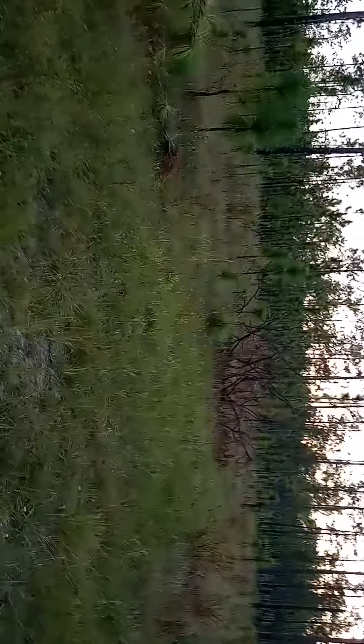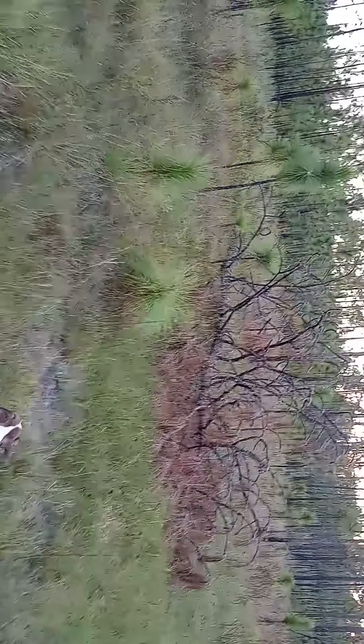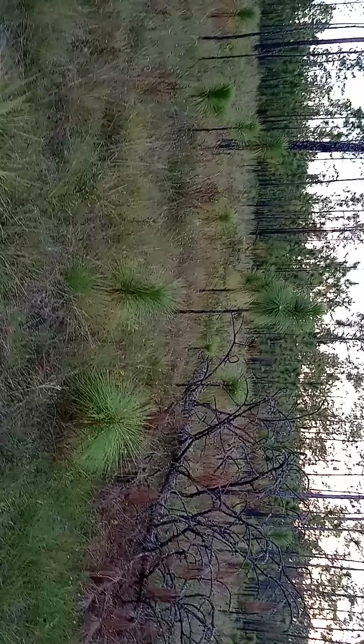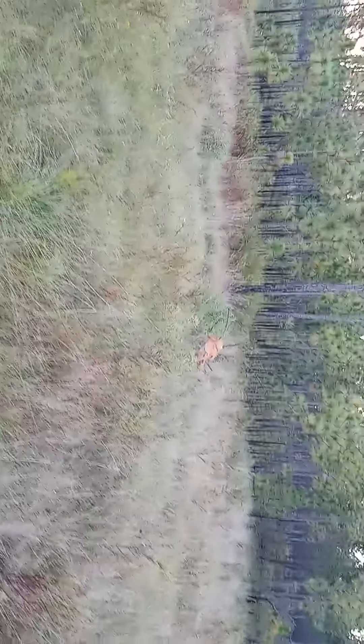Something uprooted these trees, and I know it wasn't wind — they're all facing in different directions. Look, there's more back through here. Here's one laying here, the roots have been pulled up. Here's one laying over here — I can see in the back the roots have been pulled up. Right there you can see the clay, the orange clay on the bottom of the roots of that pine tree. It's been uprooted, and they're all back through here.